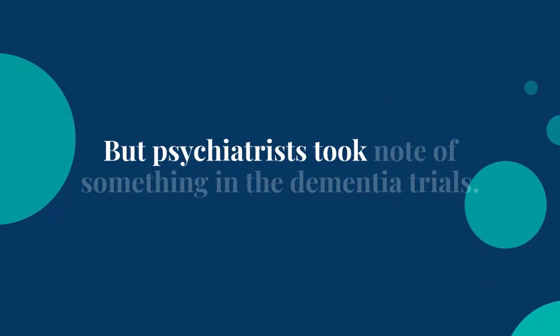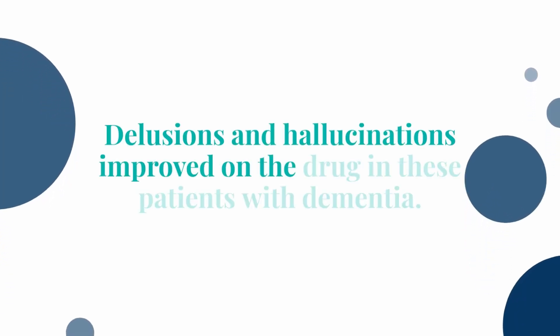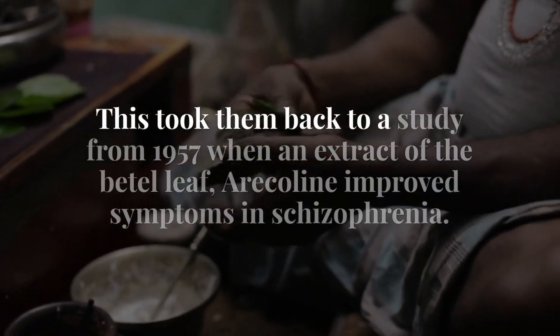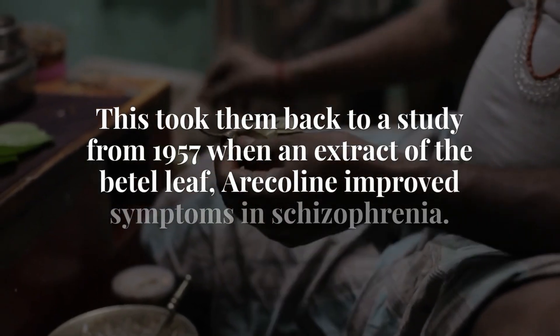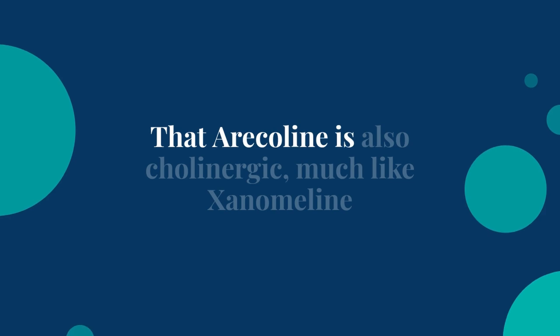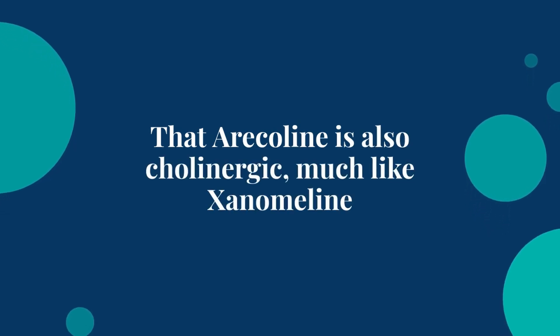But psychiatrists took note of something in the dementia trials: delusions and hallucinations improved on the drug in these patients. This took them back to a study from 1957 when an extract of the betel leaf, arecoline, improved symptoms in schizophrenia — and that arecoline is also cholinergic, much like Xanomaline.